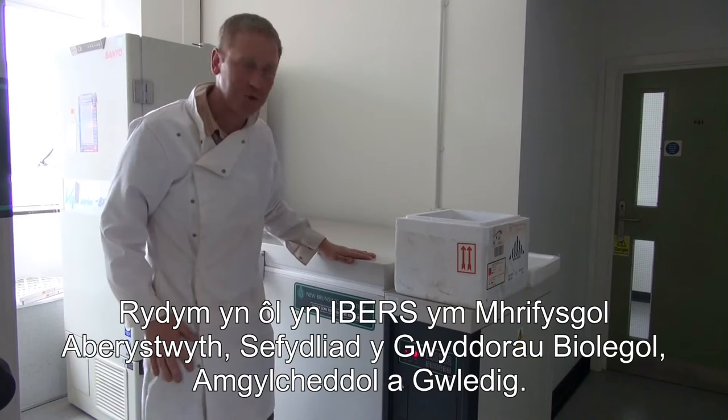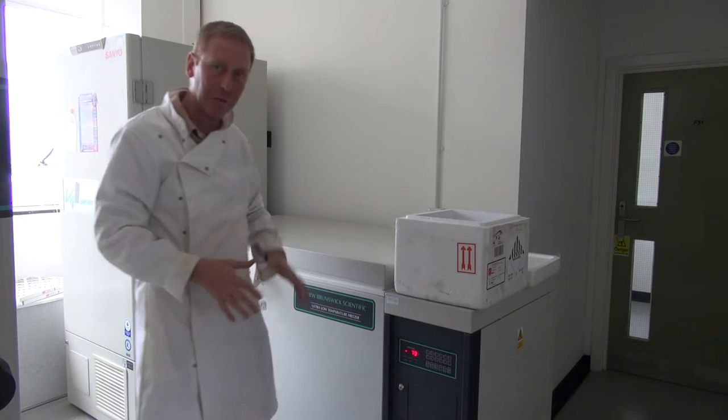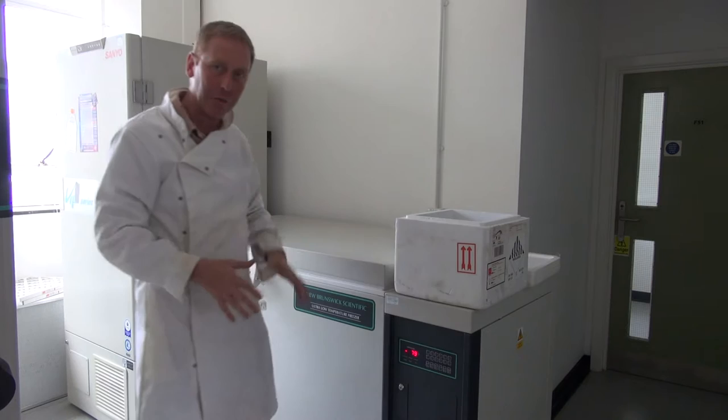We're now back at the Institute at Aberystwyth University. I have my samples here — they're still nicely cooled but not frozen, so biological activity has been slowed down. I want to get them frozen as quickly as possible in this ultra-low freezer.